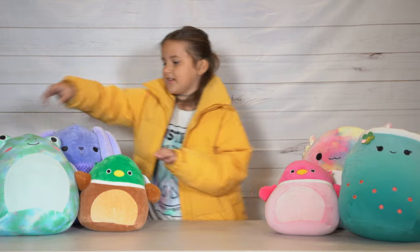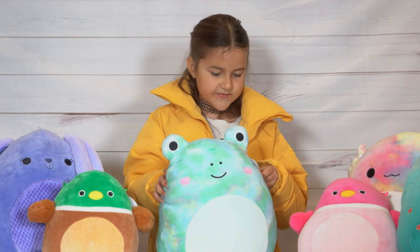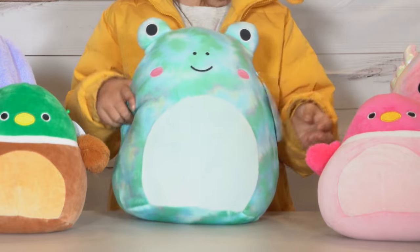Next, the one we got from Target is this frog. I love him. He's tie-dye and his name is Feeder. He's pretty. He's a 12-inch frog.